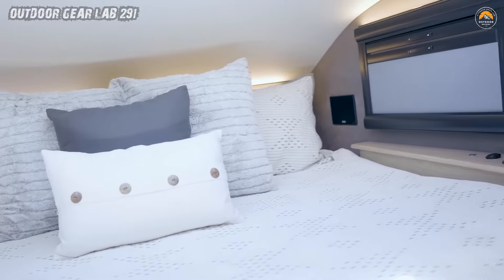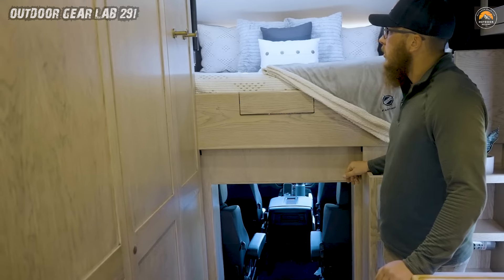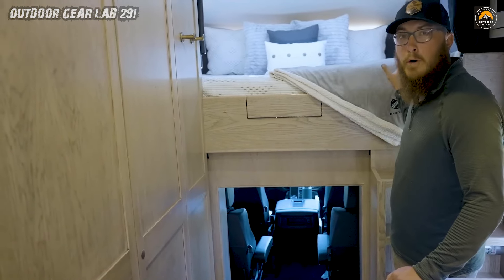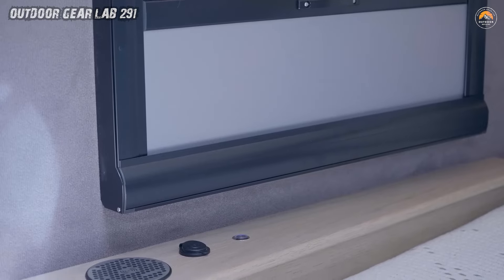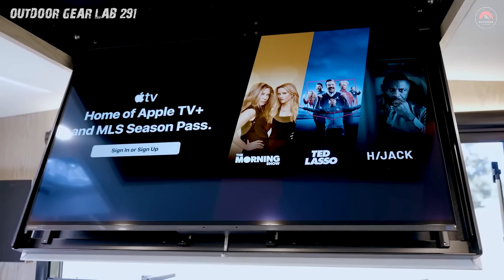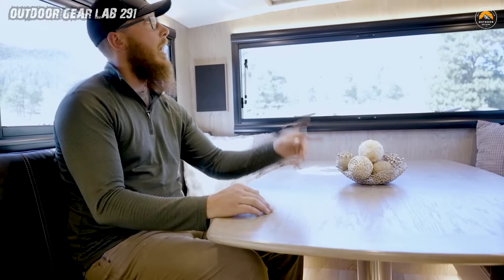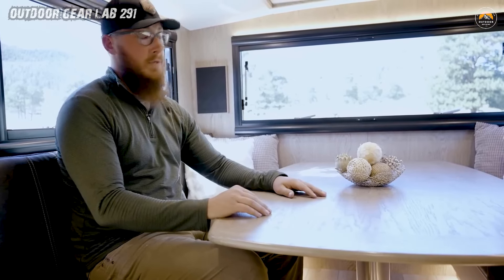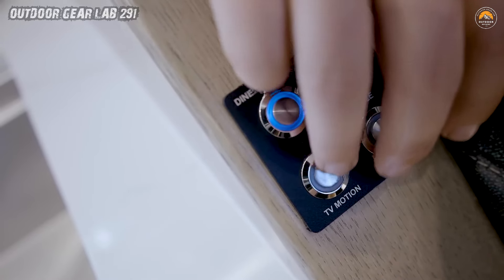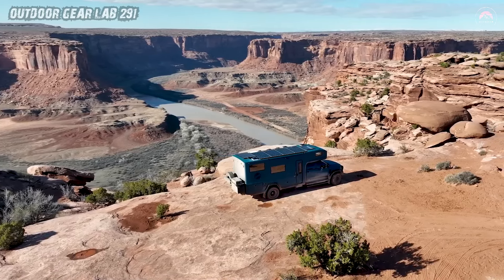But the surprises don't end there. The dinette's shape-shifting prowess extends to the possibility of accommodating up to four bunk beds for your adventurous companions. Ingeniously maximizing every nook and cranny, the expedition vehicle ensures ample storage for your essentials, maintaining an open and inviting atmosphere that makes you feel right at home on the road.